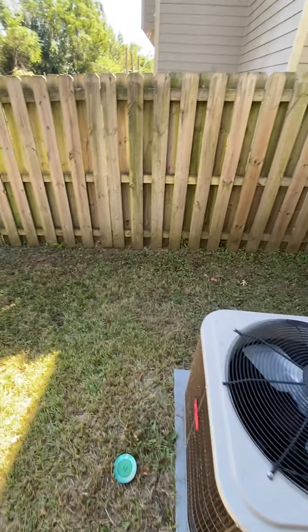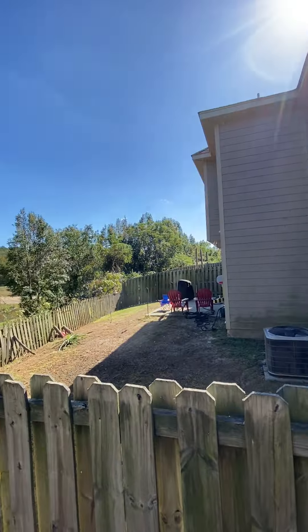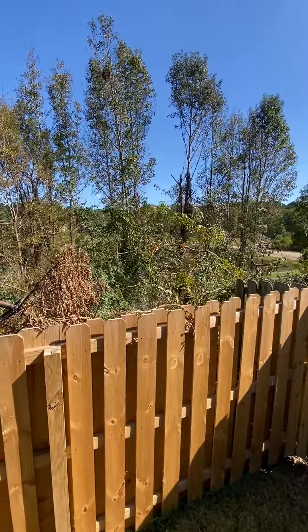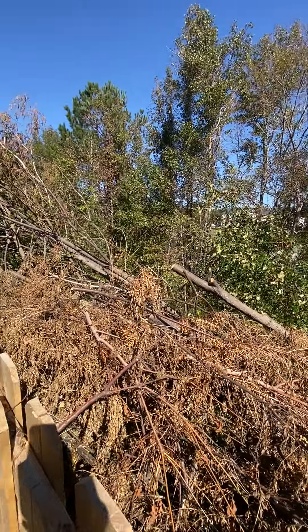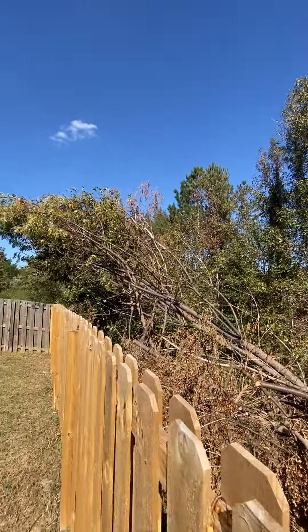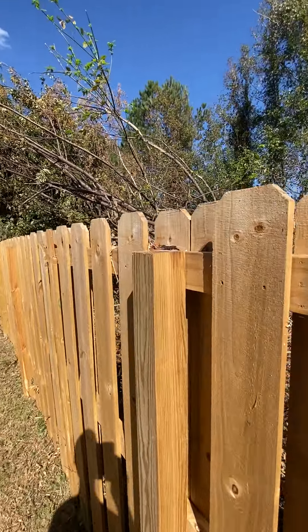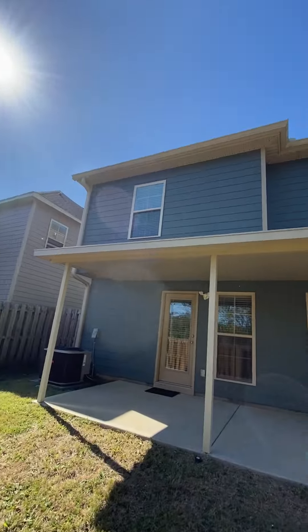This is a termite bait station called Sentricon. They likely replaced the fence prior to placing it, because trees fell on it from the hurricane — that's definitely what happened.